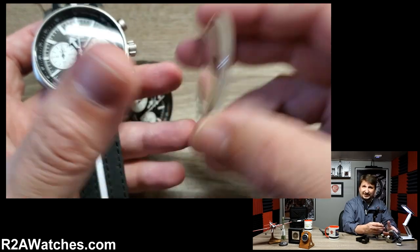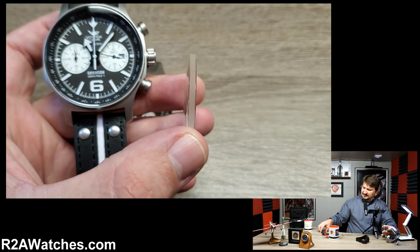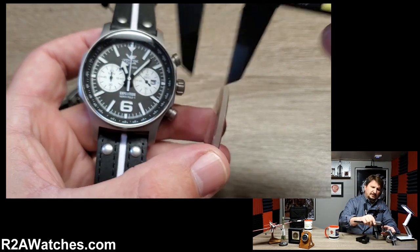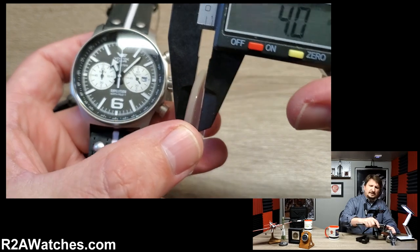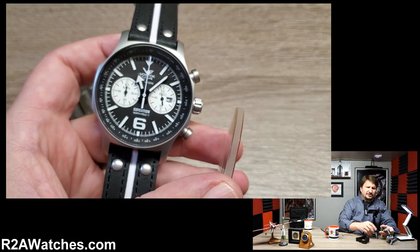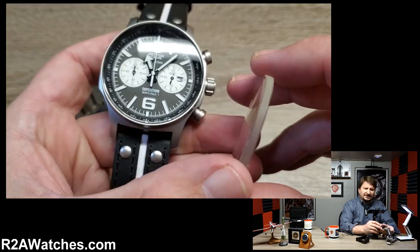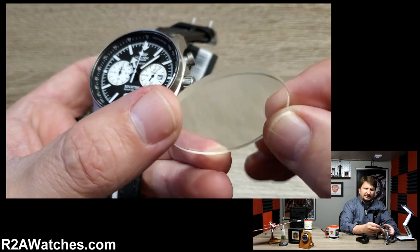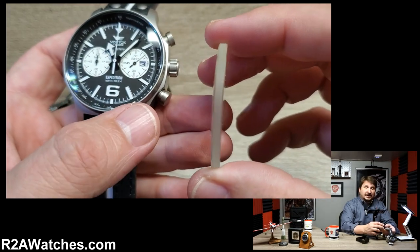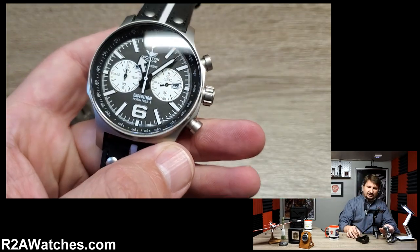I want to show you just how thick it is. This crystal is four millimeters thick. I laugh every time because most bracelets on most watches are not even four millimeters thick. And that just shows you the caliber of construction that goes into a Vostok Europe — the fact that it is a four millimeter thick crystal is just off the hook.